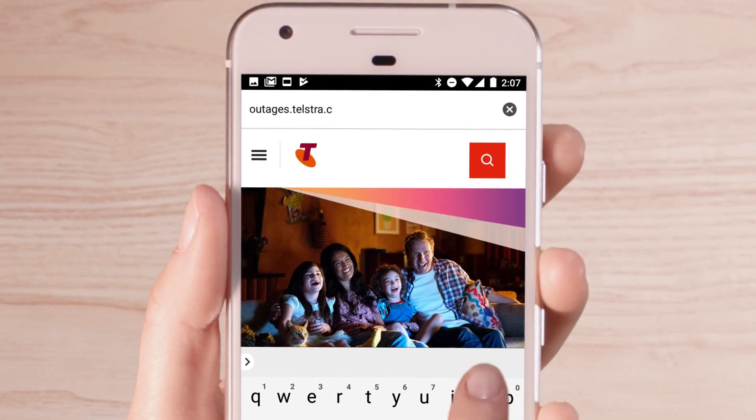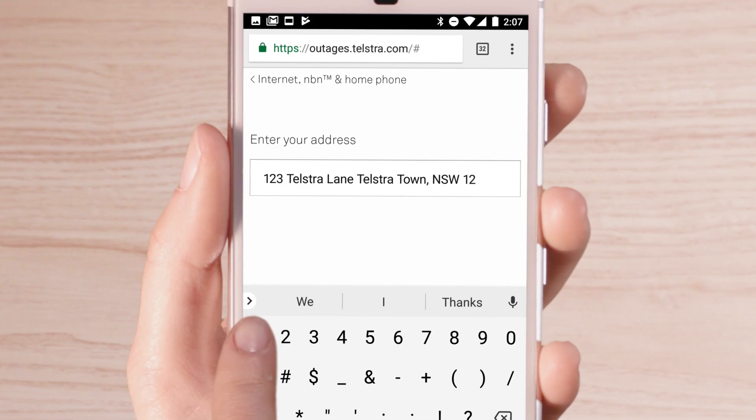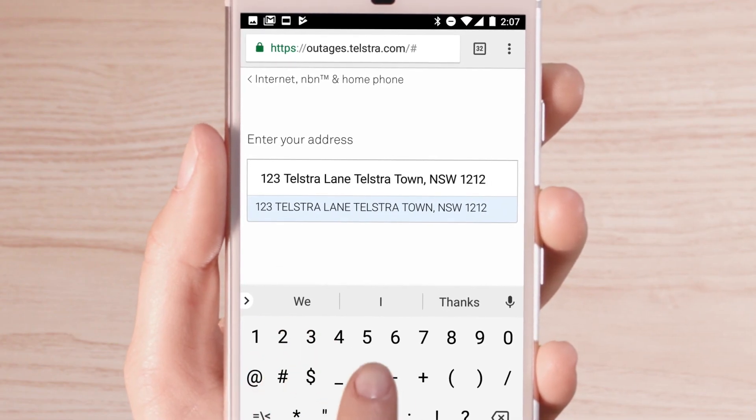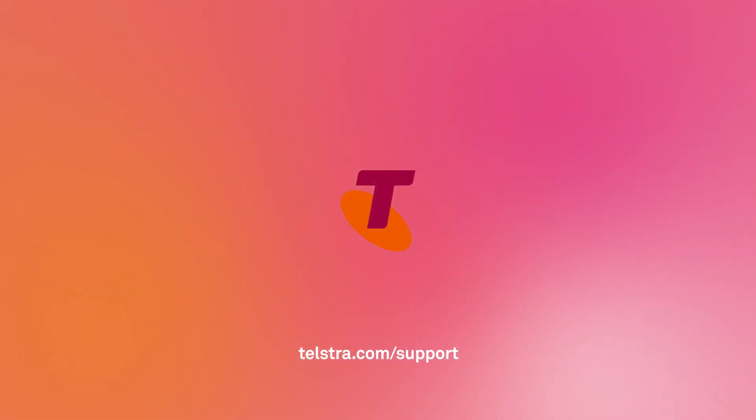And if you still can't connect, using a device connected to the network, check outages.telstra.com to see if there are any disruptions or outages that may be affecting your service. For more help, visit telstra.com.